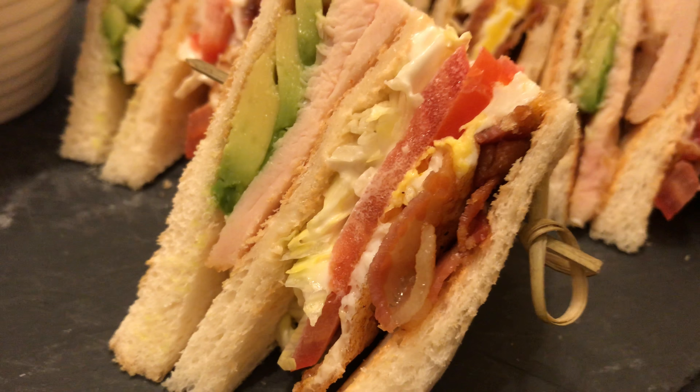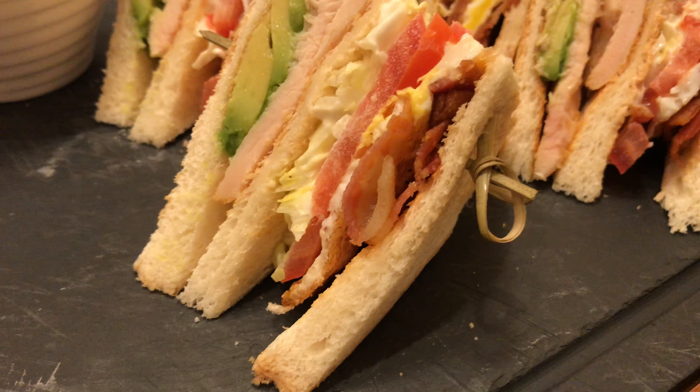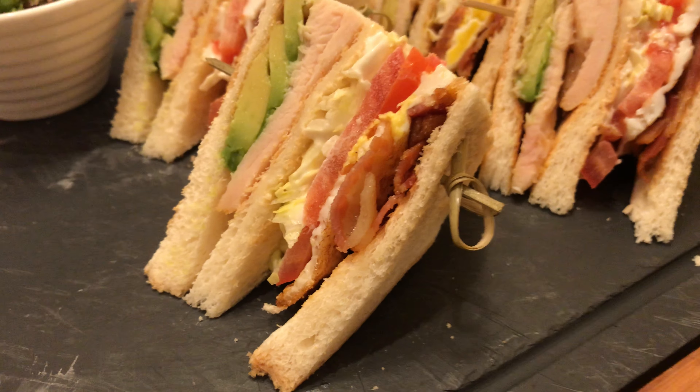There's egg, avocado, tomato, bacon, including some ham.